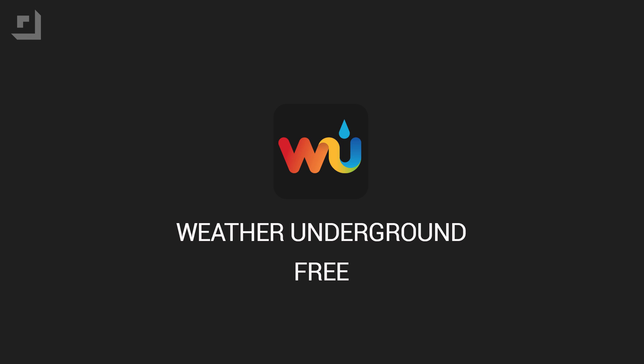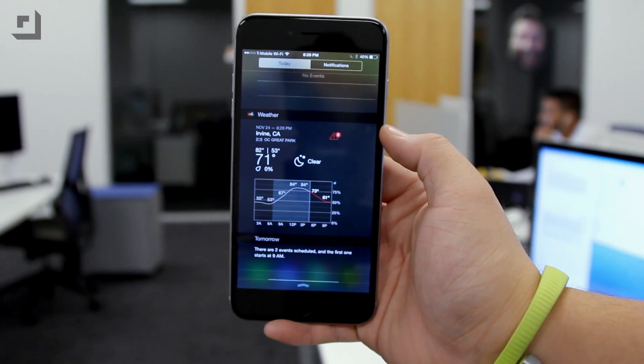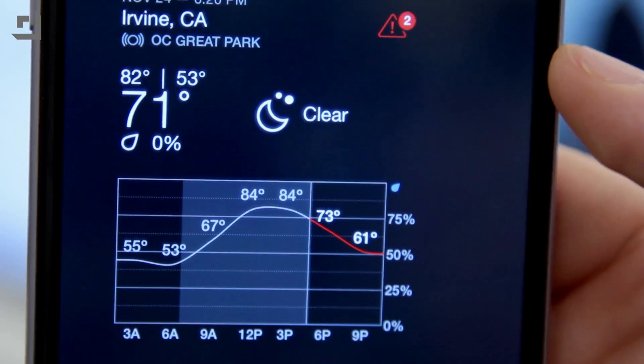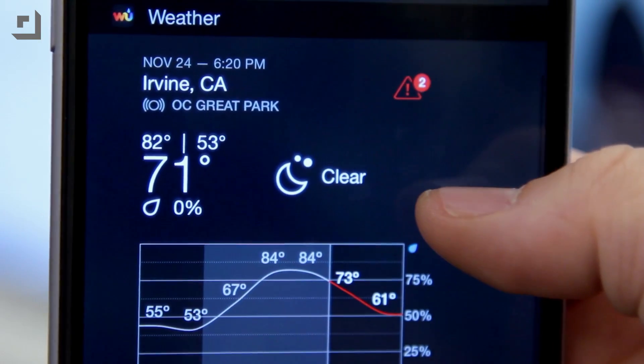If you don't like the stock iOS weather app and want something new, the community-powered weather app Weather Underground has a pretty cool Notification Center widget that provides a lot of helpful information. It'll show your current location, the date, the time and current temperature, the highs and lows for today, and a timeline that shows the temperature in three-hour intervals.